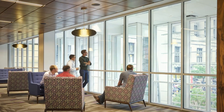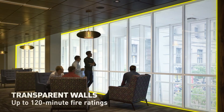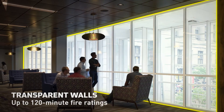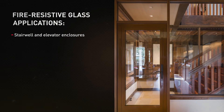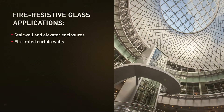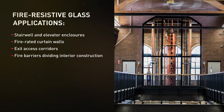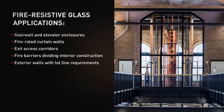Fire resistive glass like TGP's Pilkington Pyrostop and fire frames can be used in applications where building codes require a fire resistant wall with no openings to enclose a space, including stairwell and elevator enclosures, fire rated curtain walls, exit access corridors, fire barriers dividing interior construction, and exterior walls with lot line requirements.